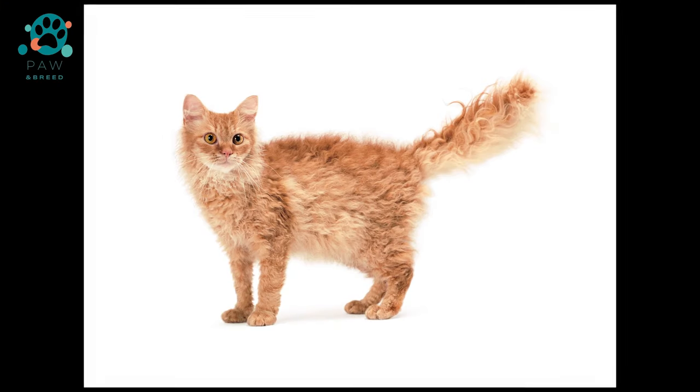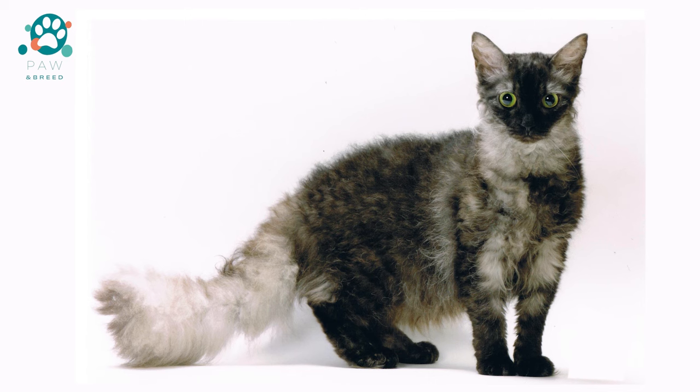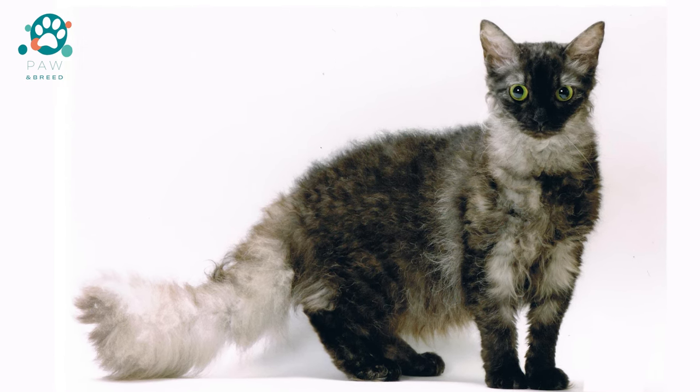The disadvantages of the breed include the constant fight against fleas, the need to constantly care for the coat, the Laperm being too curious, and high prices for kittens.